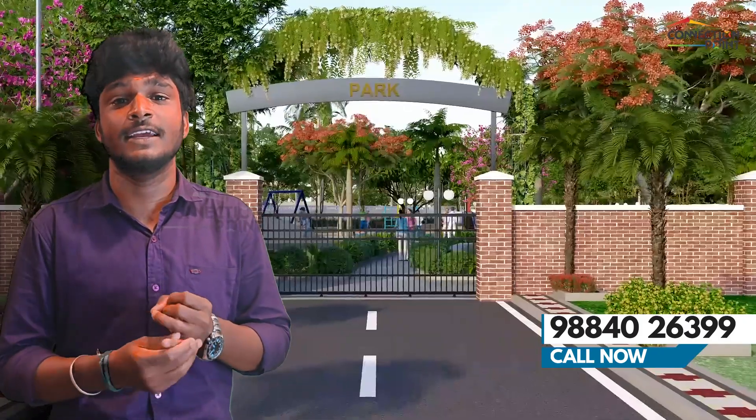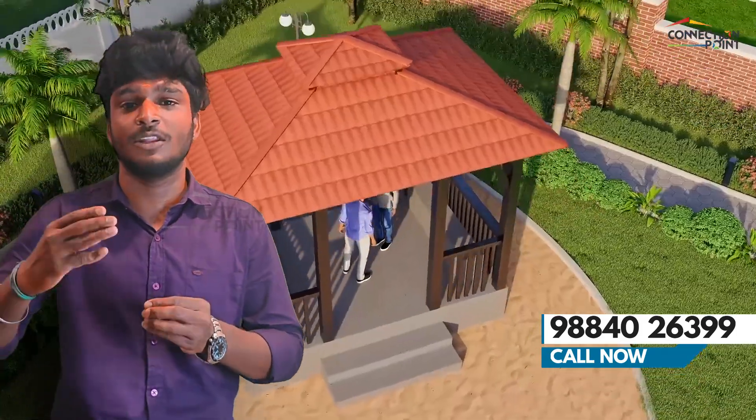You can invest in the property or use it for your own house. The OMR area previously had rates of 3,000 to 4,000 per square foot, and now it is in the 5,000 to 6,000 range. You can expect good appreciation on this investment.